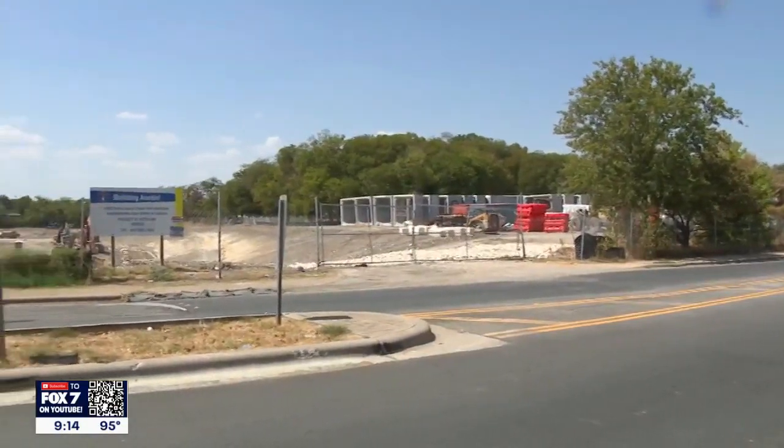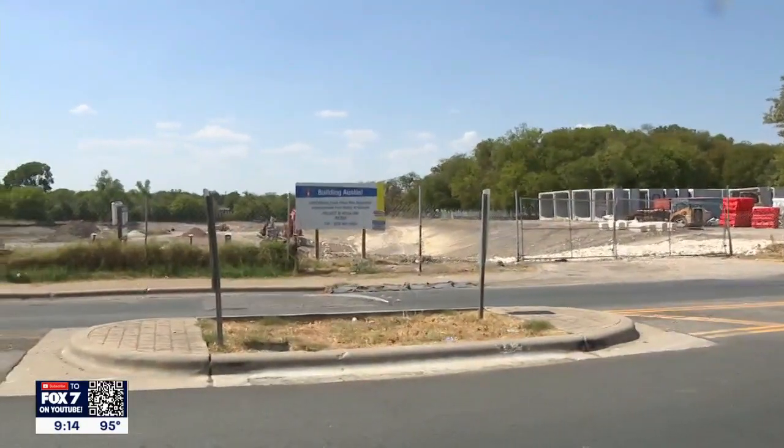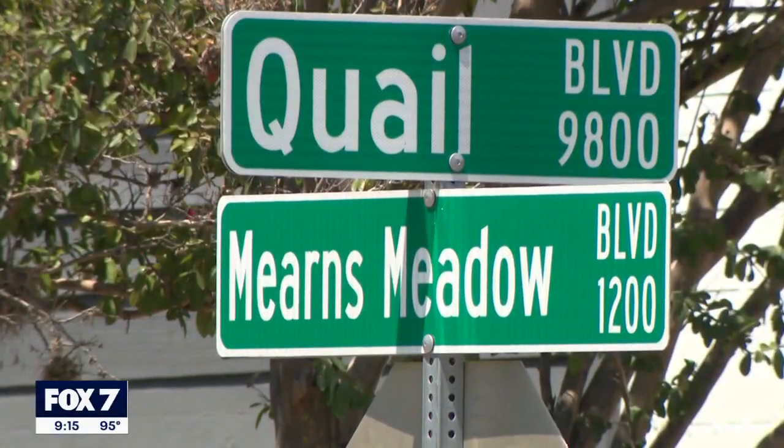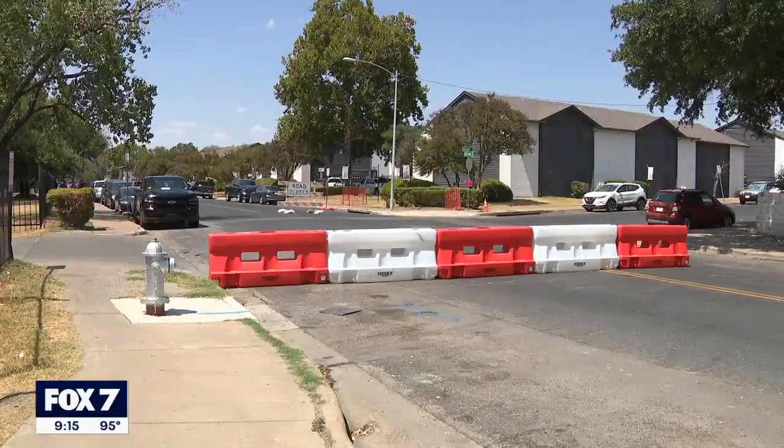Saturday morning the Capital Delivery Services Department started on phase one of the Little Walnut Creek Flood Risk Reduction Project, closing traffic on Mearns Meadow Boulevard from Rutland Drive to Parkfield Drive. Detour signs were put up for drivers.